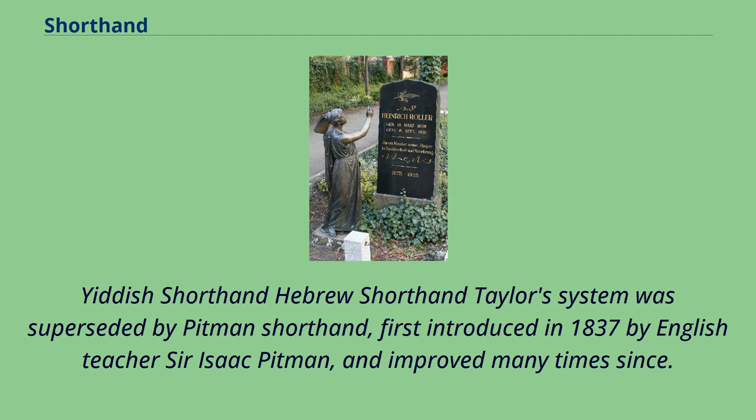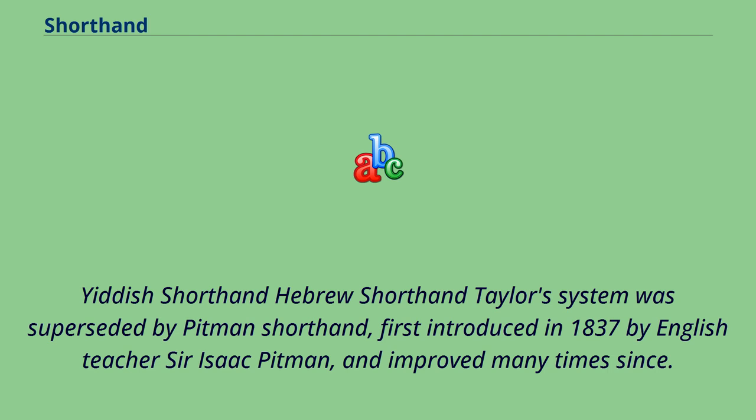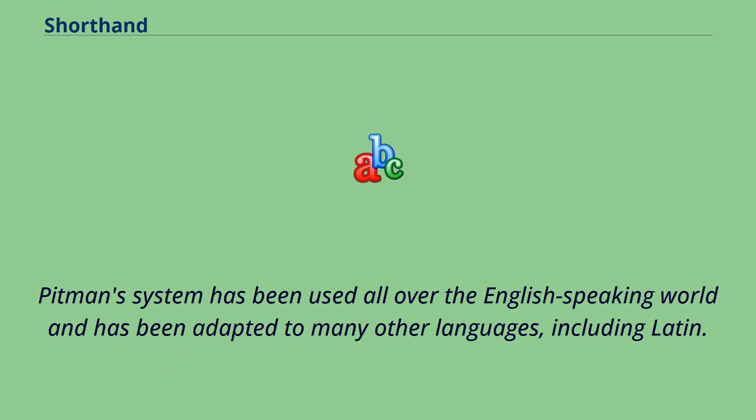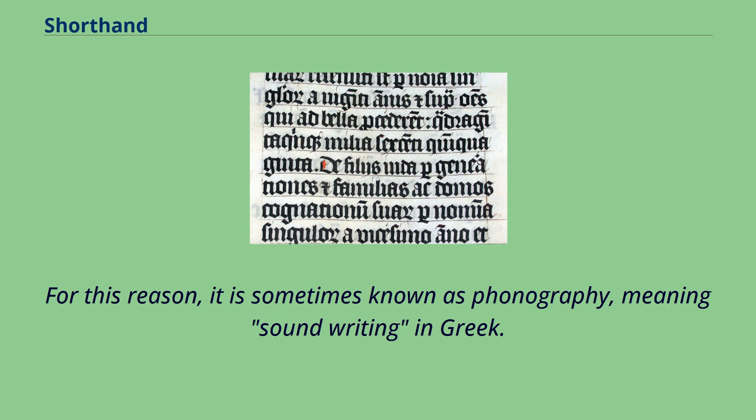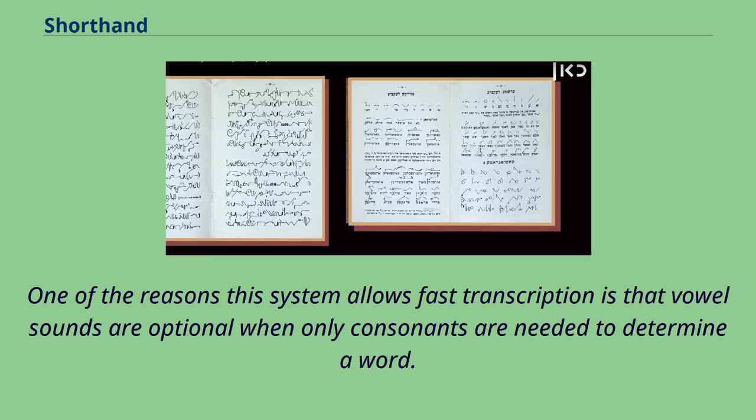Taylor's system was superseded by Pitman shorthand, first introduced in 1837 by English teacher Sir Isaac Pitman, and improved many times since. Pitman's system has been used all over the English-speaking world and has been adapted to many other languages, including Latin. Pitman's system uses a phonemic orthography; for this reason, it is sometimes known as phonography, meaning sound writing in Greek. One of the reasons this system allows fast transcription is that vowel sounds are optional when only consonants are needed to determine a word.